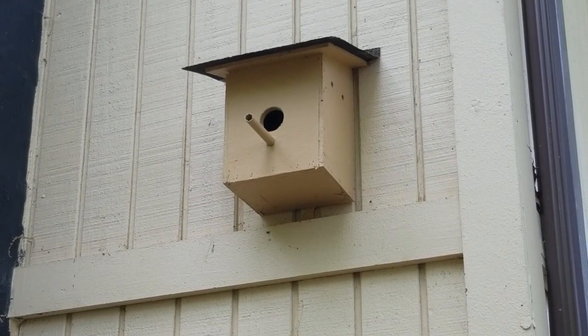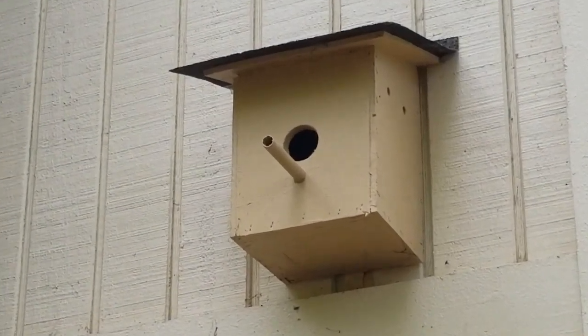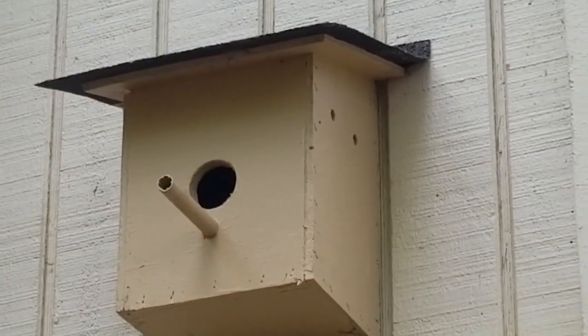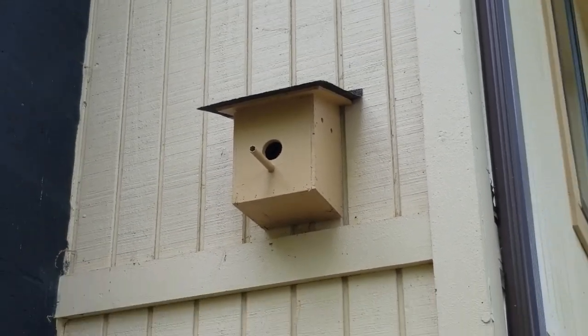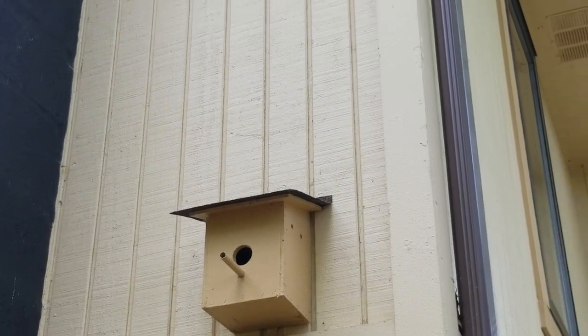I've even built them a bird house on the back of the house — a nice bird house. They used it once but haven't touched it in a while. I don't know, they just don't like bird houses. They like to build their own, but they like to build right under your feet.